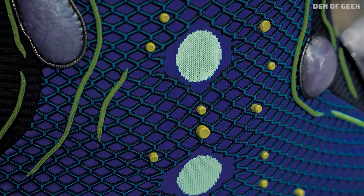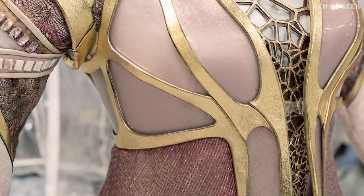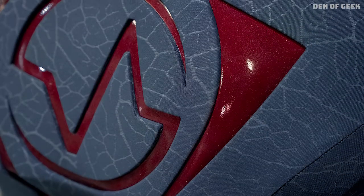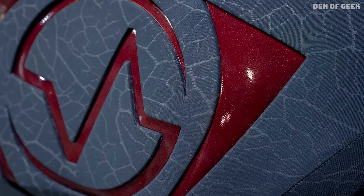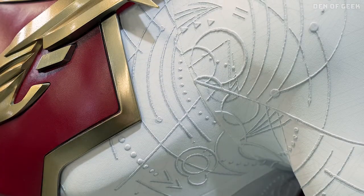Diving deep into this new creative process gave Wolfe a new insight, and what she called single-thread technology led to the basis of what she described as the show's suit mythology. By utilizing this, she could implement designs and details right into the fabric.